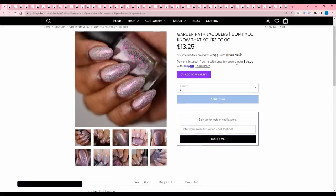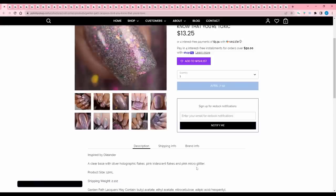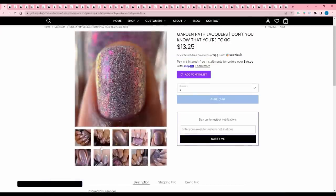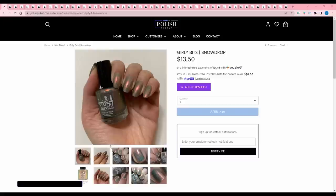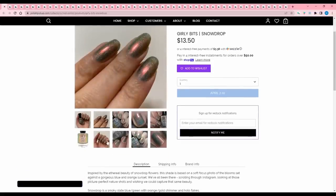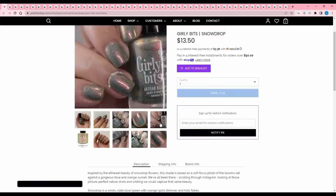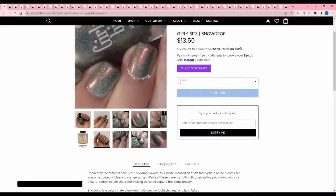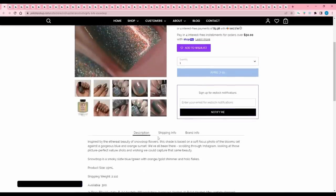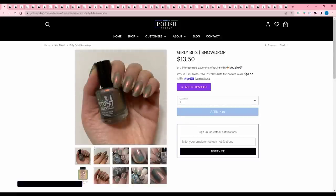Garden Path Lacquers 'Don't You Know That You're Toxic' is inspired by oleander — a clear base with silver holographic flakes, pink iridescent flakes, and pink micro shimmer. It's one of those paler colors that's just not for me — too washed out overall. Girly Bits 'Snowdrop' is inspired by the ethereal beauty of snowdrop flowers — a smoky slate blue-green with orange-gold shimmer and hollow flakes. 300 are available. Another more subdued color I'm just not into right now, though in the past I've wanted stuff like this. It's just not my mood.